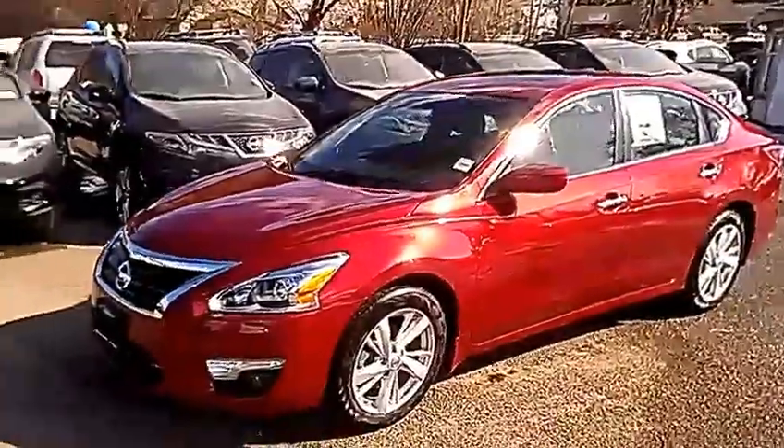Hey Brett, I'm Tyson Mug from Northland Nissan. I hear you're interested in a 2013 Nissan Altima, so I figured I'd take this time to make you a brief overview showing you how nice the Altima really is. So here it is.